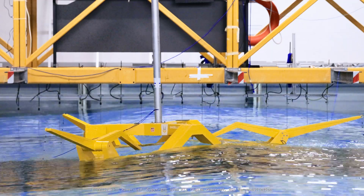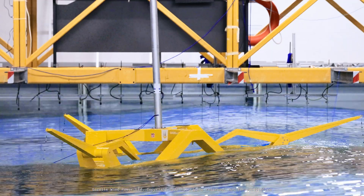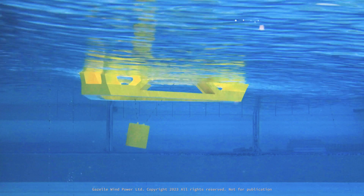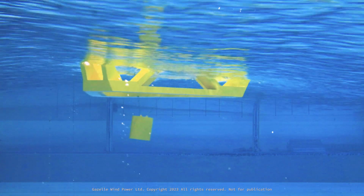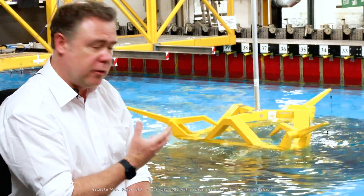It shows how the platform can rise and fall in the water column with waves up to 10 meters in height. You'll also see an underneath view showing the counterweight motions and how that counterweight is working to balance those motions of the platform.